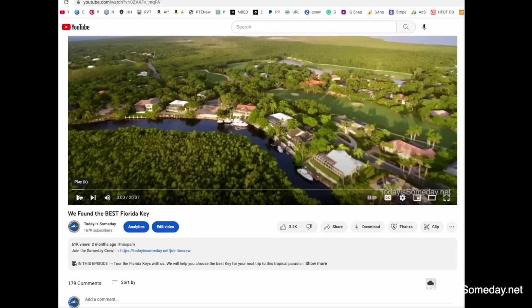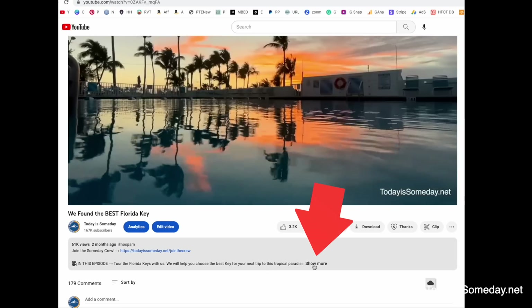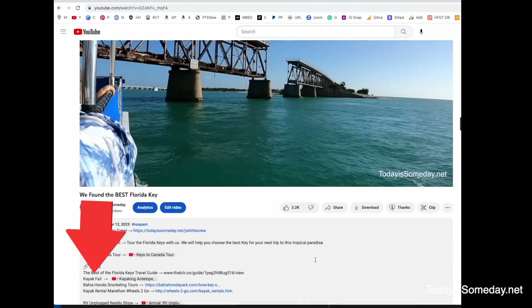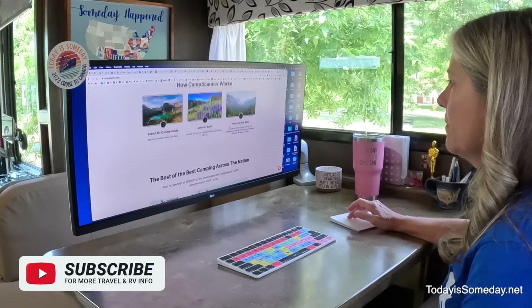You'll find all the links and codes we've talked about today down below in the description box — just click that See More button and you'll see all the links you're looking for. We are not affiliates with Camp Scanner and we are not going to make any money if you join. This is the whole reason why I was able to negotiate that higher discount for you. I really think this website is going to be a game changer for us so we can finally start getting some of those national park and state park reservations that we all want.